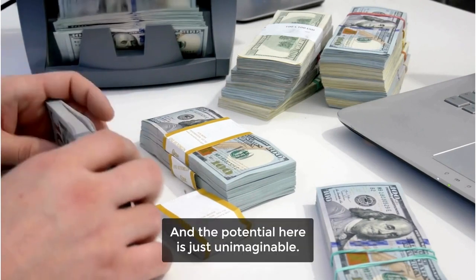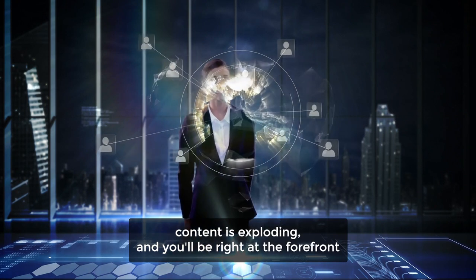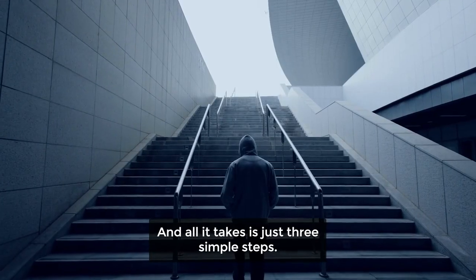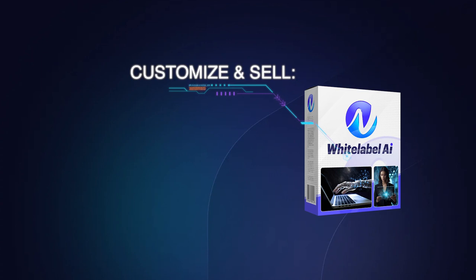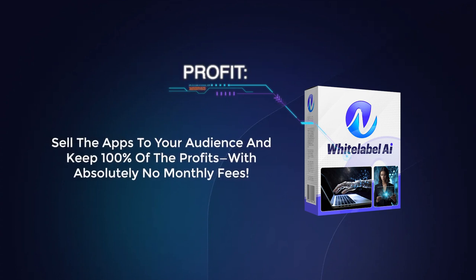The potential here is just unimaginable. The global demand for AI-driven content is exploding, and you'll be right at the forefront offering top-tier apps people are desperate for. And all it takes is just three simple steps: access the apps by logging into your dashboard and getting full access to the most advanced AI apps on the market; customize and sell using ready-to-go sales pages, add your branding, and start offering the apps as your own; then sell the apps to your audience and keep 100% of the profits with absolutely no monthly fees.